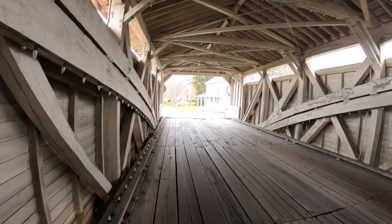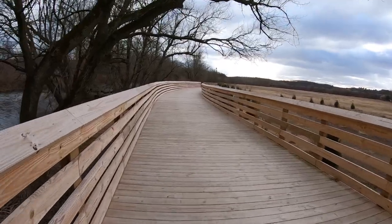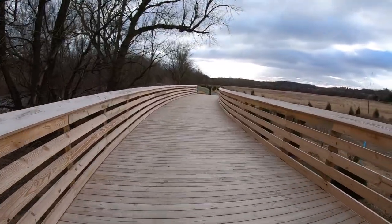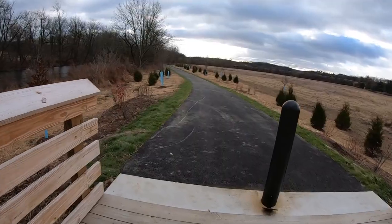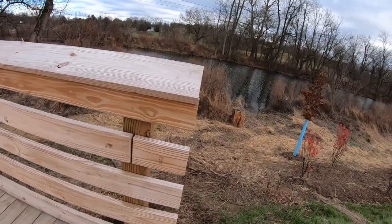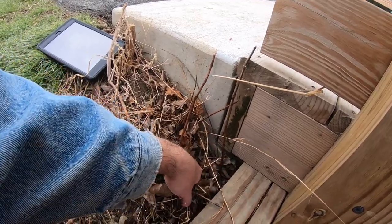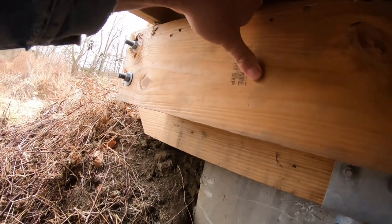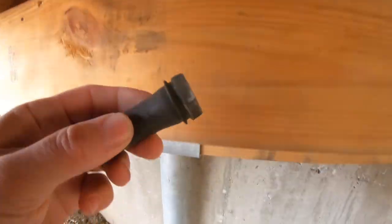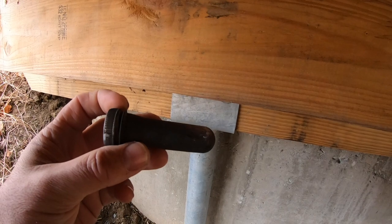All right, let's get to the area of the geocache. This one's going to be a micro, one-and-a-half difficulty, two terrain. As we get near the end of the boardwalk, we're getting down near zero — six feet, five feet, right here in this corner. I have a feeling it's going to be down below. It's right back here — quick, easy find, preform tube. Just takes a little bit to get underneath. Let me get it signed and put it back.